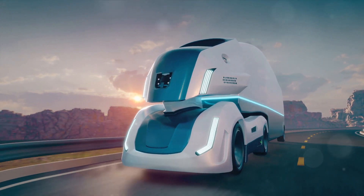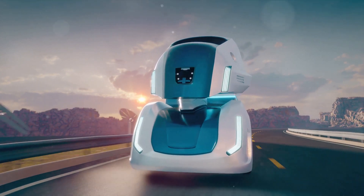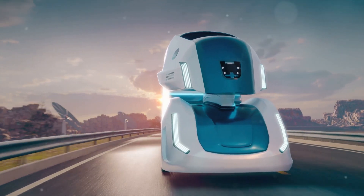Whatever your vision may be, one thing is certain: we are on the precipice of a robotic revolution, and Tesla is leading the charge.